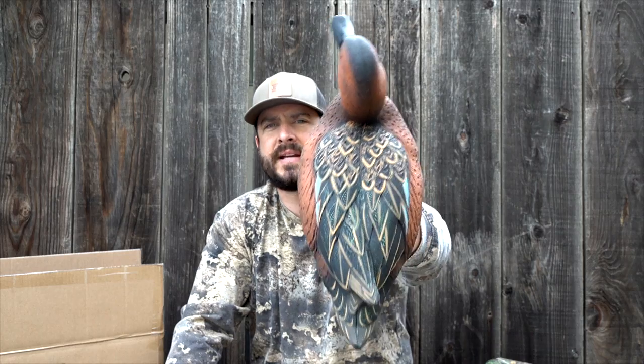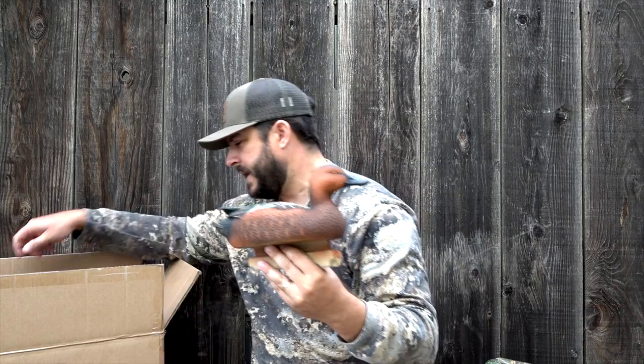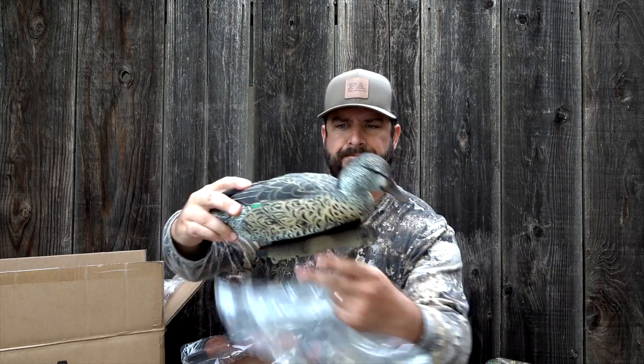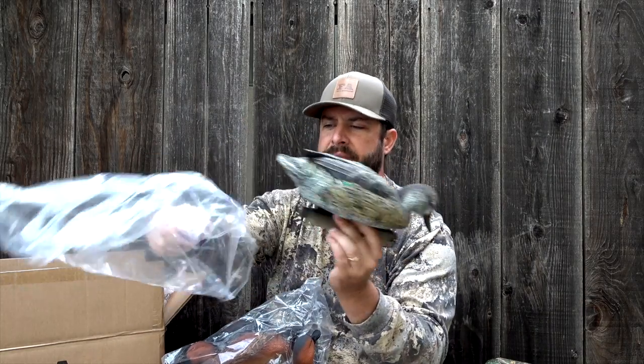Right now you can get these on FABrand.com for a hundred bucks for a 12-pack of cinnamon teal. It comes with eight drakes and four hens. The hens are the same as the blue wings and the green wings — they've got the low feeder head. You'll get four of these hens and then eight drake cinnamon teal.